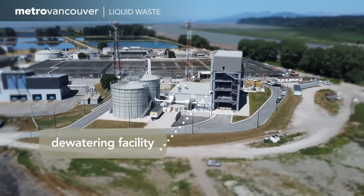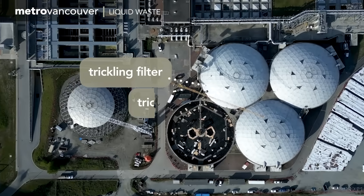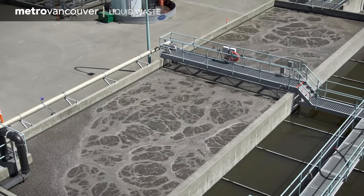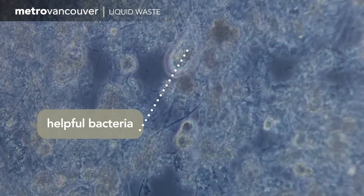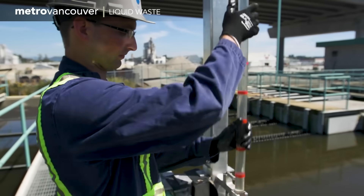Metro Vancouver collects sewage from member municipalities, sending it to pump stations and treatment facilities. In primary treatment, materials that either float or settle in the wastewater are removed, while secondary treatment uses bacteria to non-chemically process at least 95% of the remaining waste.